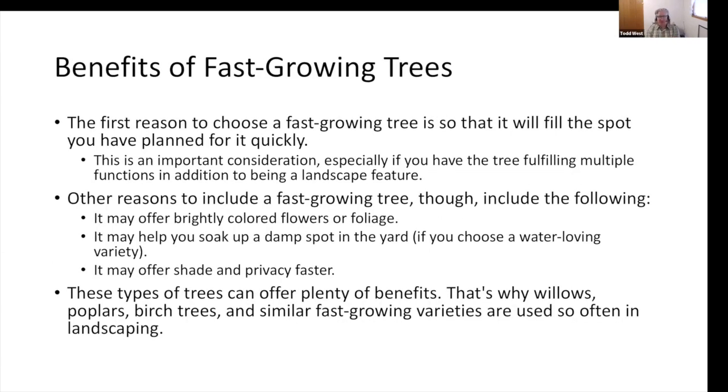Some benefits of fast-growing trees: the first reason is that it will fill the spot you planned for it quickly — we want a shade tree, and a fast-growing tree will give us that shade in the timeframe we're looking for. It may offer bright-colored flowers or foliage. It may help soak up a damp spot in the yard if you choose a water-loving variety. And ultimately, it may offer shade and privacy faster. That's why willows, poplars, birch trees, and similar fast-growing varieties are often used so often in landscaping.